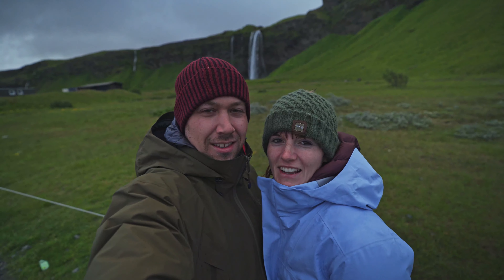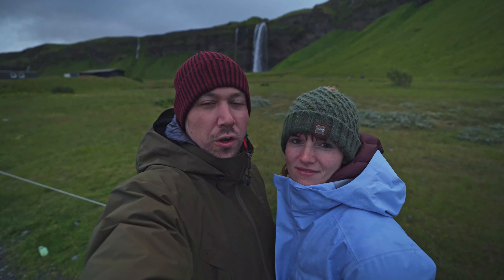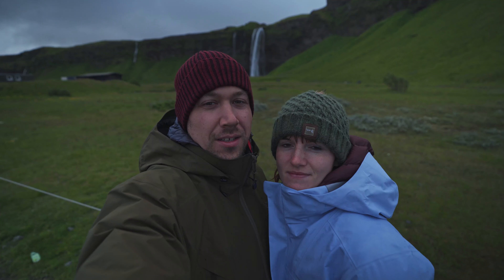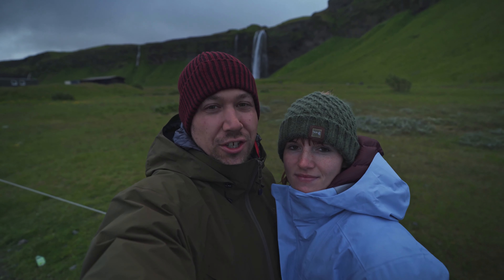We are currently at Seljalandsfoss. This is the famous waterfall which you can go behind the curtain of water. Because of that, we won't be able to vlog on this camera, so we will switch to the DJI Osmo Action.